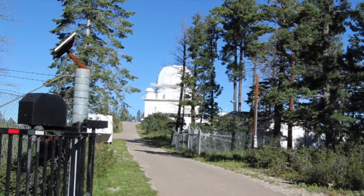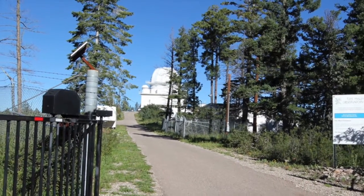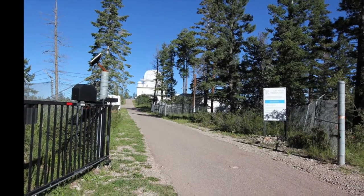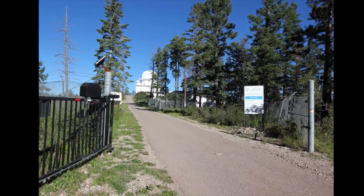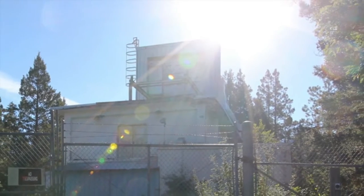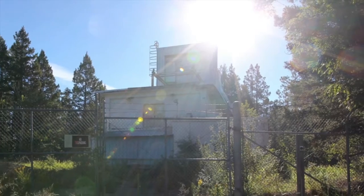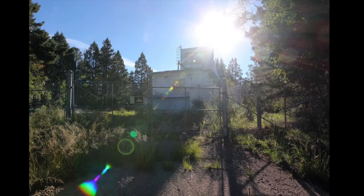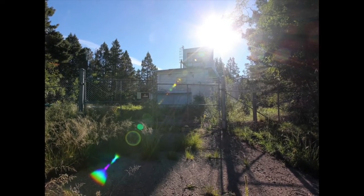It starts with an Air Force observatory housing a 48-inch telescope outside of Cloudcroft. It was later handed off to NASA, sold as surplus, and now is being reinvented by a private foundation. But that's not the center of our story. Everyone going to the dome ignores this nondescript building along the driveway — well, that's how espionage works best: nondescript.